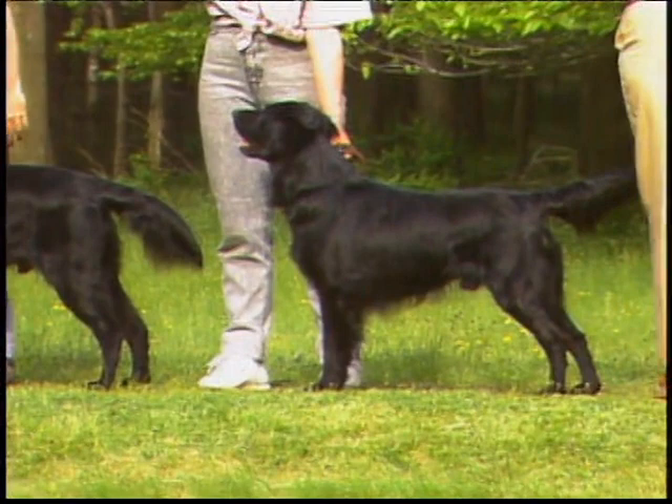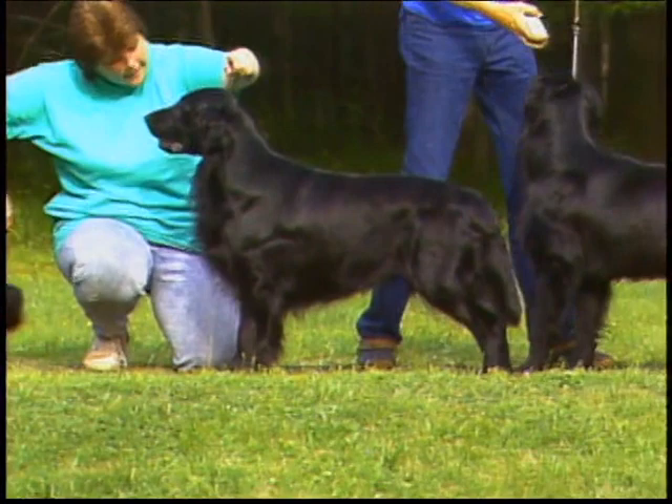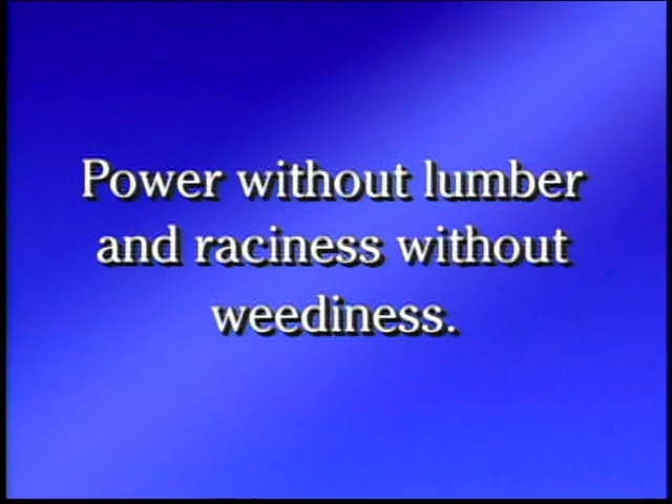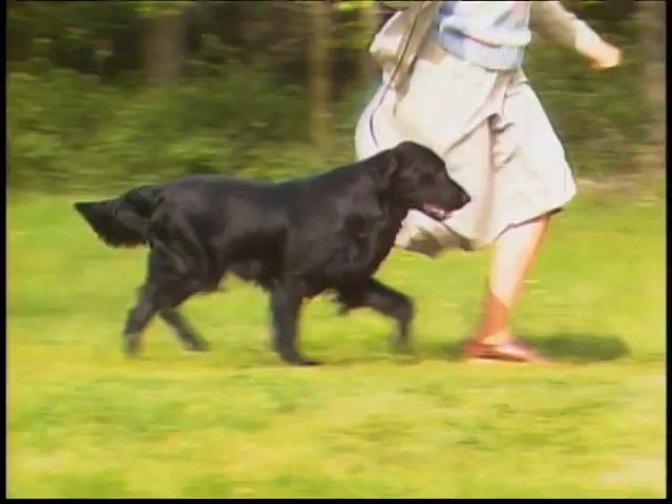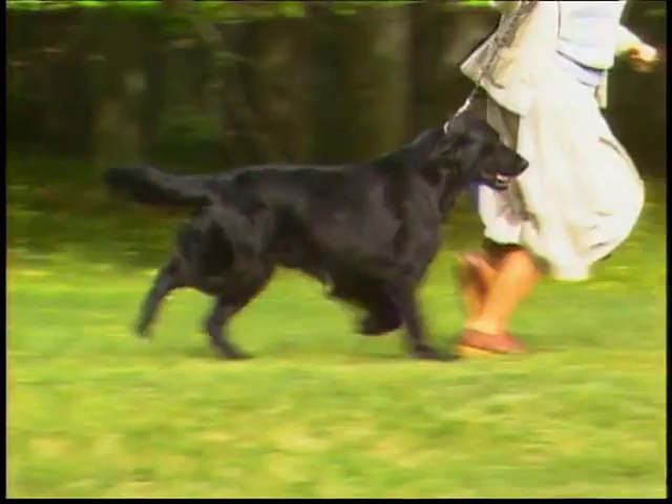You'll be seeing many Flat-Coated Retrievers during this presentation. Some are outstanding examples of the breed, others are less so. But all will help your understanding of the Flat-Coated Retriever. In general appearance, the Flat-Coat has been traditionally described as showing power without lumber and raciness without weediness. The distinctive and most important features of the Flat-Coat are the silhouette, both moving and standing, smooth, effortless movement, head type, coat, and character.